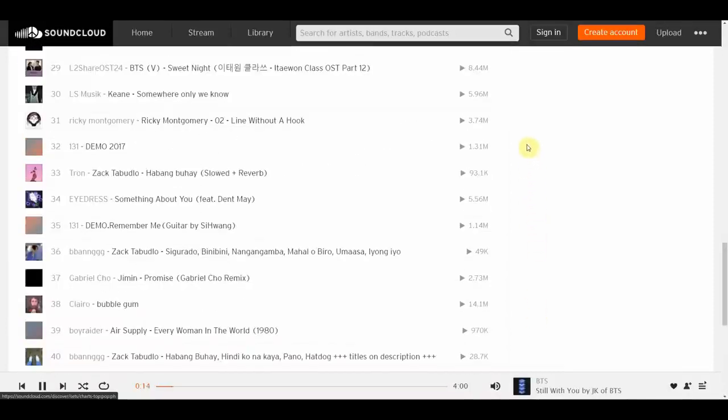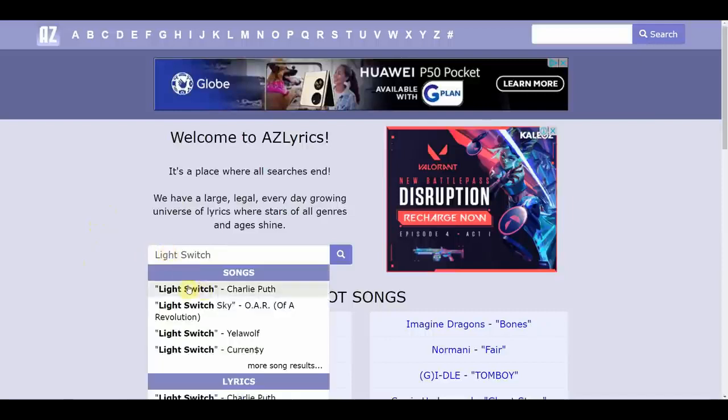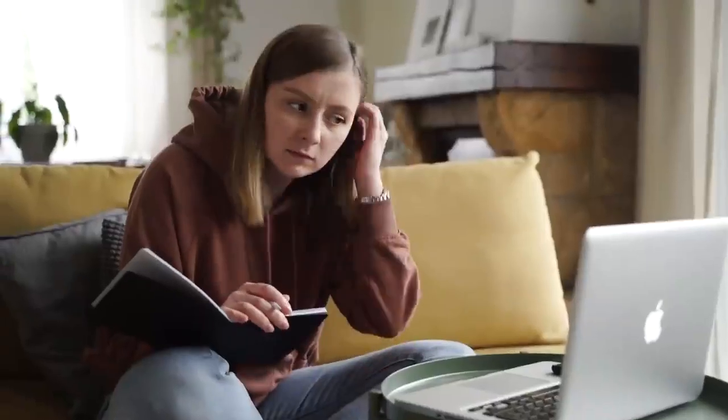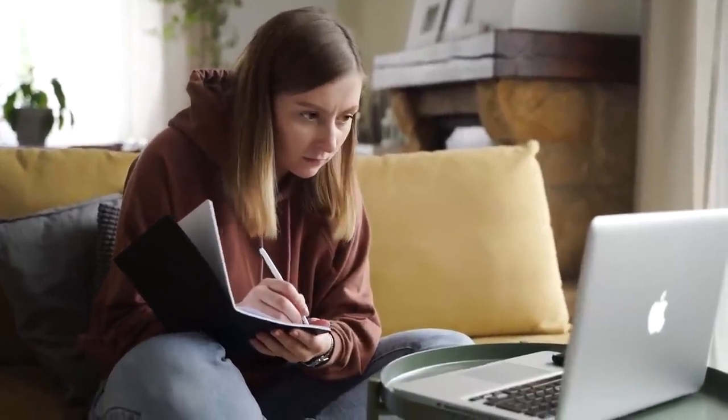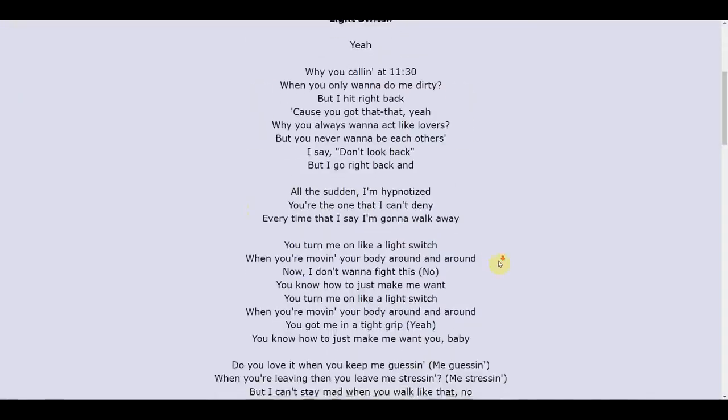Now that you understand how you can find music on SoundCloud, I want to introduce you to AZLyrics.com, where you can look for different music lyrics. There's a lot of music available on this platform. For example, if I want to look for the lyrics of the song Light Switch by Charlie Puth, I just enter the artist name or song title and select the song from the dropdown results. From there, I am taken to a page where I can listen to the music and see the song name and its entire lyrics.